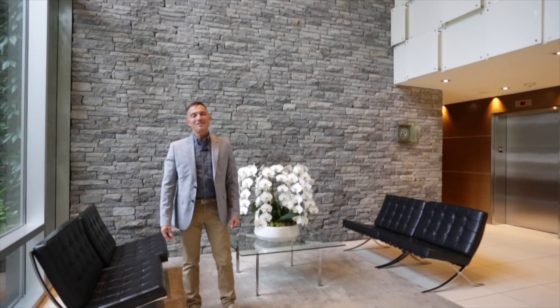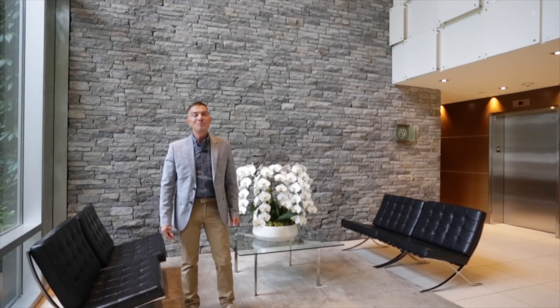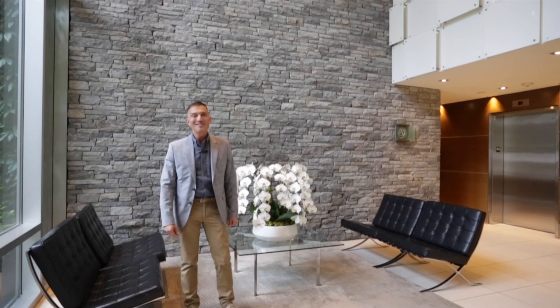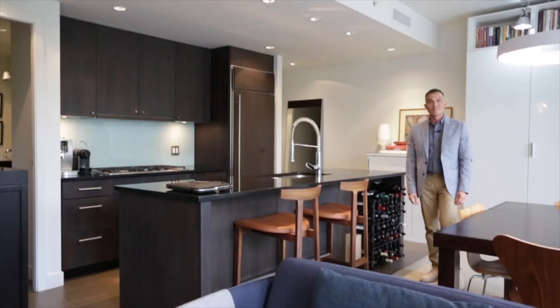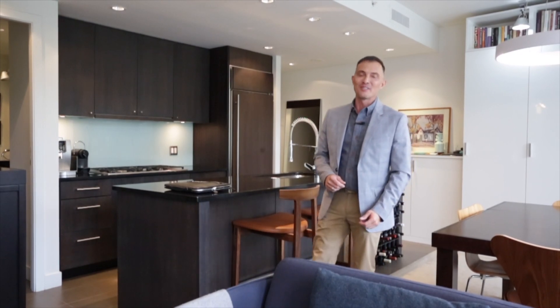Hi, Gary Serra here with Serra & Associates. Here's your amazing opportunity to own a beautiful two-bedroom, two-bath home at the sought-after Pomeria building for under a million dollars. Come and take a look. We're proud to present to you suite 301 at 1455 Howe Street.